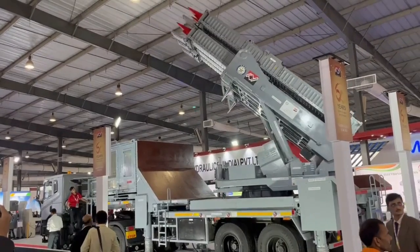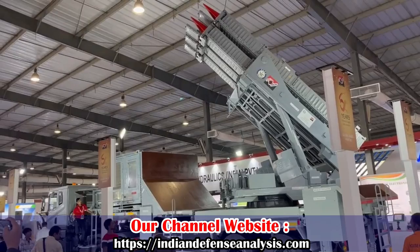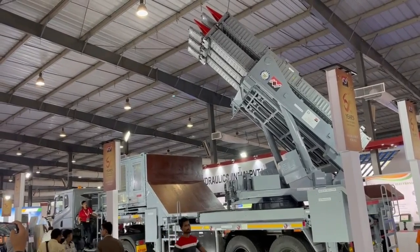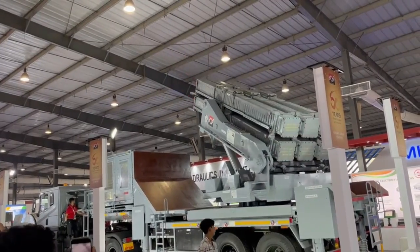The new solid rocket motor is lighter than the ramjet engine. The Akash NG weapon system will be capable of engaging multiple targets — up to 10 targets simultaneously — with 360-degree coverage in azimuth.